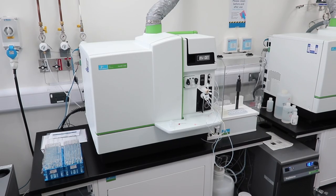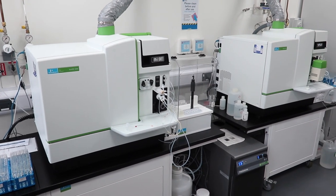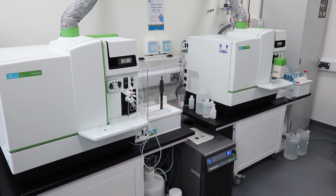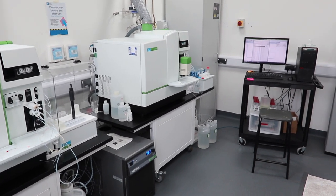Next, prepared samples are transported to a separate, inner clean room for analysis. At the heart of the Ionomics facility lie two dedicated, state-of-the-art Perkin Elmer Nexion 2000 ICP-MS instruments.